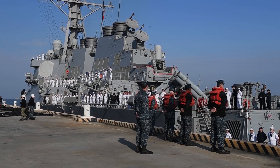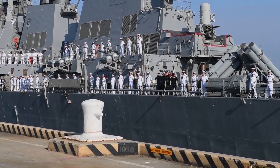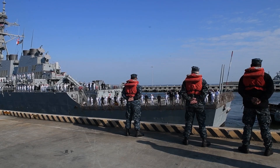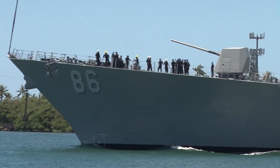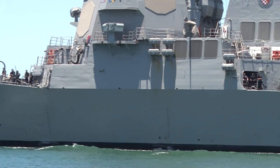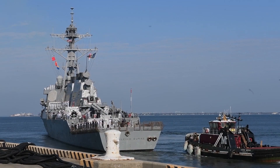The Arleigh Burke-Class Guided Missile Destroyers, DDGs, are United States Navy destroyers centered around the Aegis Combat System and the SPY-1D Multifunction Passive Electronic Scan Array Radar. The class is named after Admiral Arleigh Burke, an American destroyer officer in World War II and later Chief of Naval Operations.